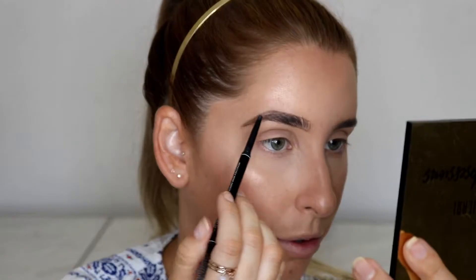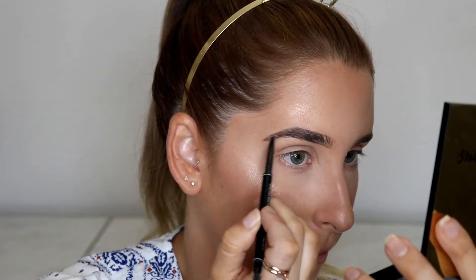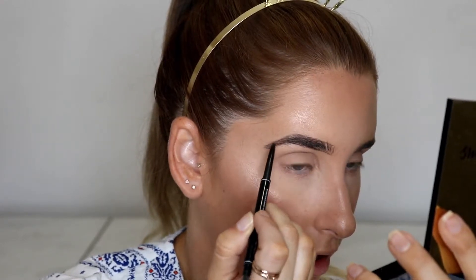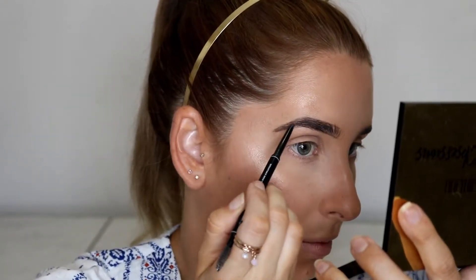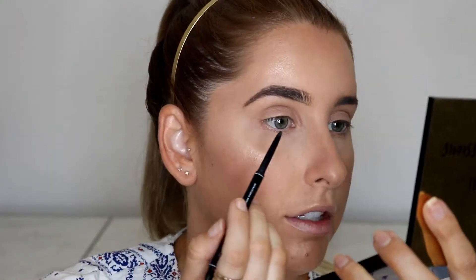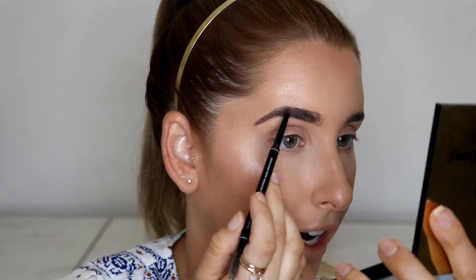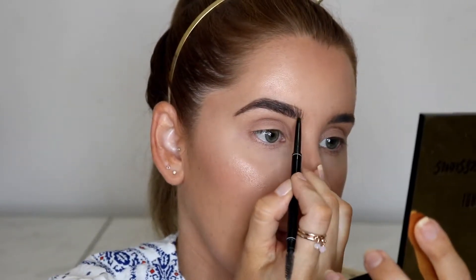Now I'm going to start filling in, working from the tail first then going forward. Starting at the top where it's finest, just doing little flicks throughout the brow to add more color. The tail end of your brow should be a bit fuller than the front end. When I get to the front, I do upward flicks — because at the front of your eyebrow the hair grows in an upward motion, while at the tail it grows downward. You always want to match the direction of the hair.